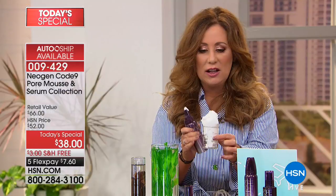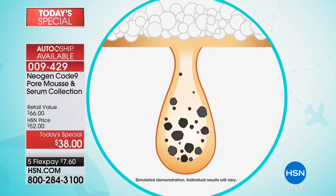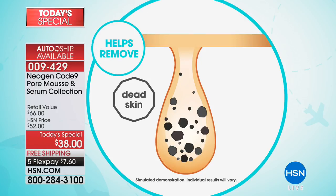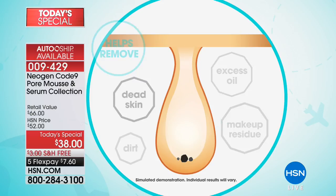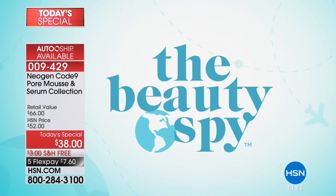Those pores get clogged with tons of makeup debris, dirt, and oils — everything that makes them look enlarged. This pore mousse is so advanced that without any granules, without scrubbing or damaging the skin, it acts as a magnet by gently lifting out that dirt, debris, and all of that stuff.